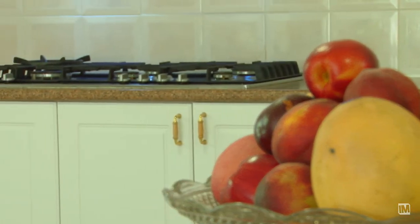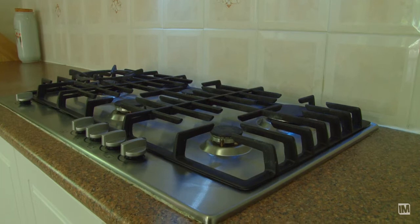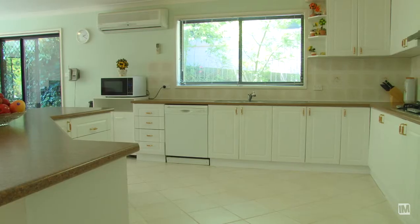Any budding chef will enjoy this kitchen with a large island bench, the five burner gas cooktop and of course an abundance of storage.